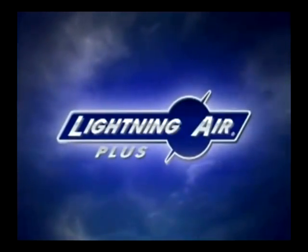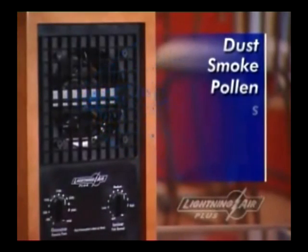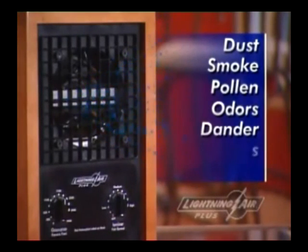Introducing Lightning Air, the ultimate air cleaner. Designed to greatly improve the quality of the air you breathe, the Lightning Air eliminates pollutants that filters alone cannot trap. Using the same purification process as nature, the Lightning Air Cleaner ionizes these airborne contaminants and eliminates them from the air you breathe.